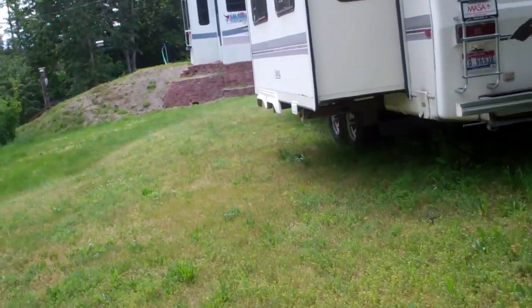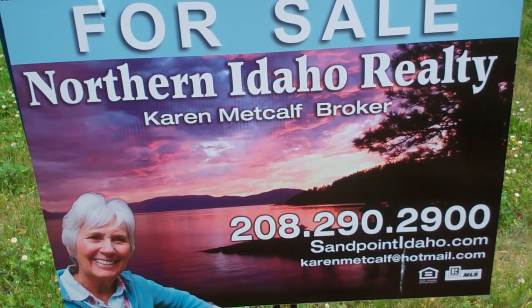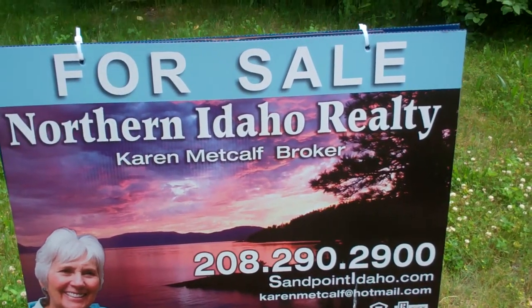Any questions, call Karen at Northern Idaho Realty, 208-290-2900. Thank you.